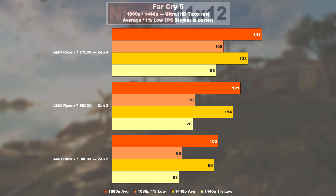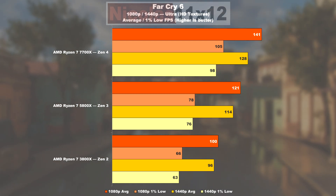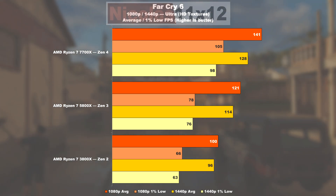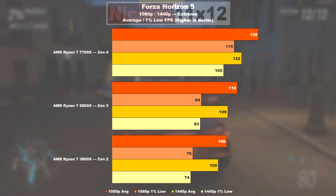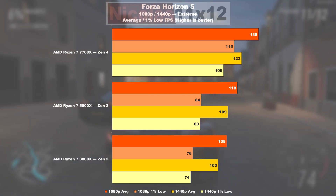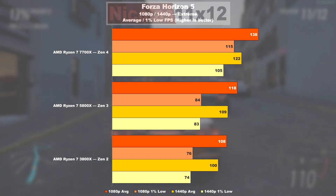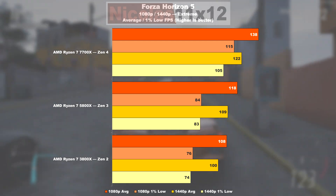Far Cry 6 outputs epic results: Zen 3 performs 21% better than Zen 2 with 18% higher lows, while Zen 4 achieves a 17% gain and an impressive 35% more in 1% lows. In Forza Horizon 5, there's not much separating the 3800X from the 5800X — just a 9% improvement with 11% in 1% lows. Zen 4 shows a 17% performance gain, and a whopping 37% improvement in minimum results.